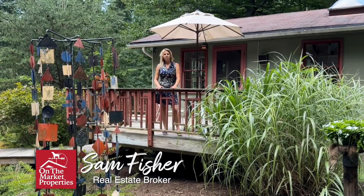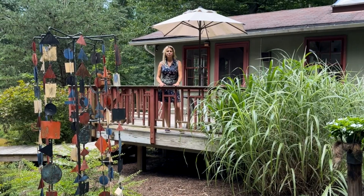Hello, I'm Sam Fisher with On The Market Properties and welcome to 146 Cliff Lane in Bluemont, Virginia.